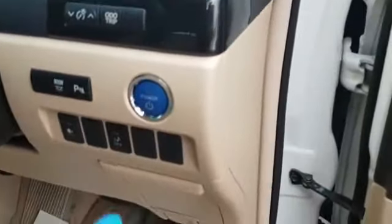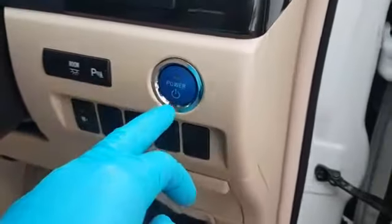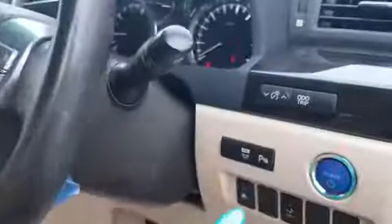In the front, you have four electric windows and electric mirrors — these are retractable. It's a keyless car, so it's keyless entry and also keyless start. This is your power start button.